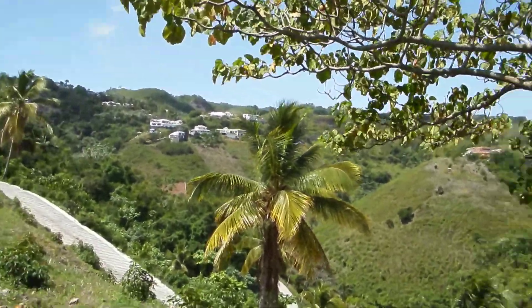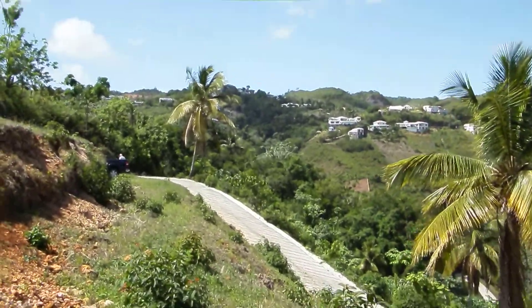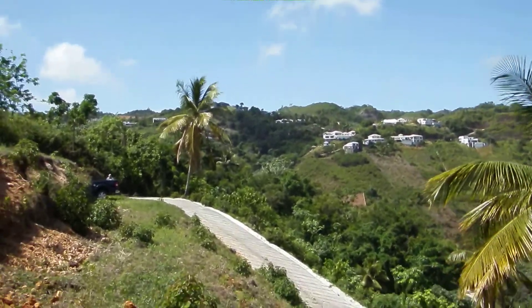Very nice land. The road is a great concrete paved road — it's a little steep.